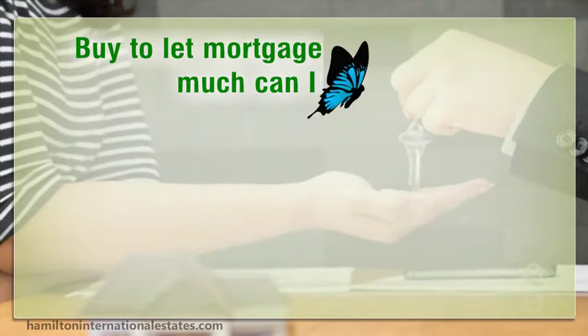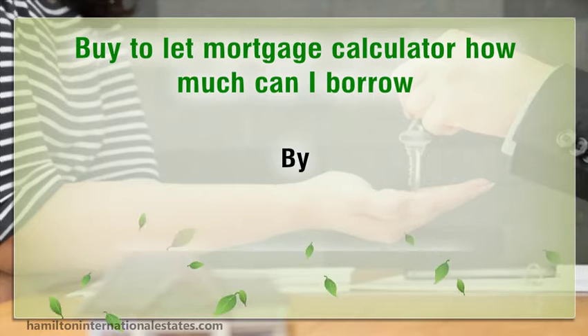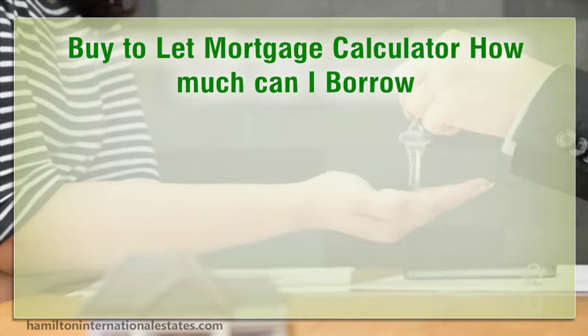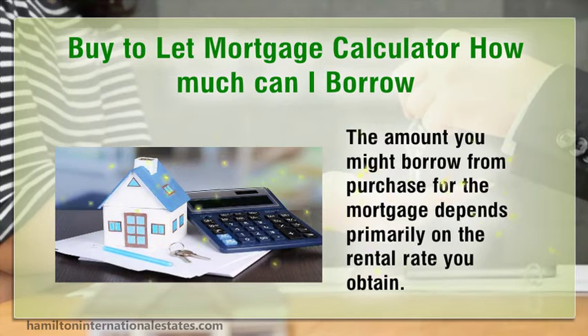Buy-to-let mortgage calculator: how much can I borrow? The amount you might borrow for a purchase mortgage depends primarily on the rental rate you obtain.